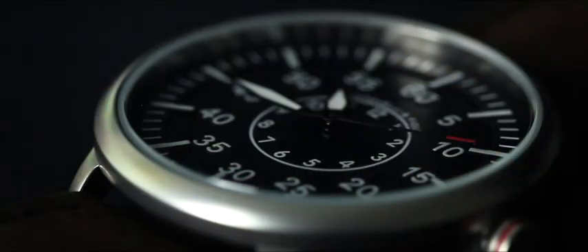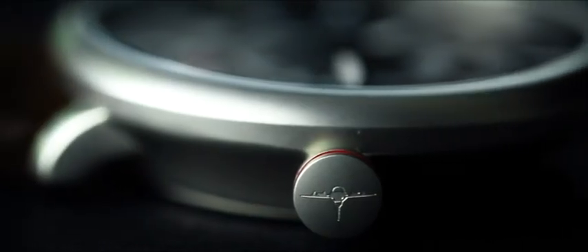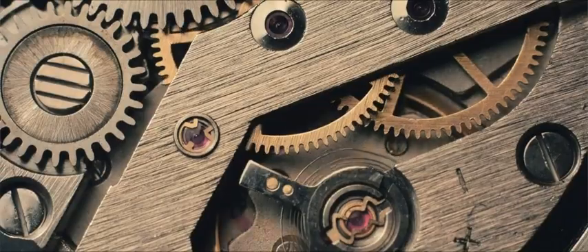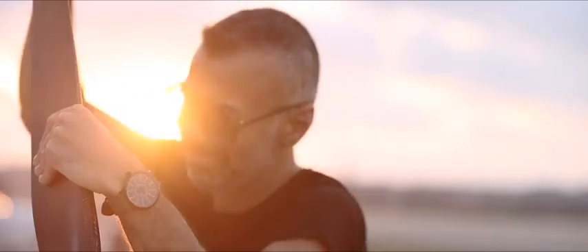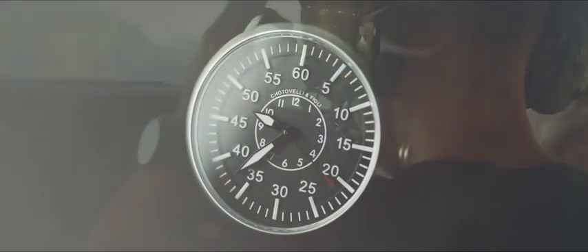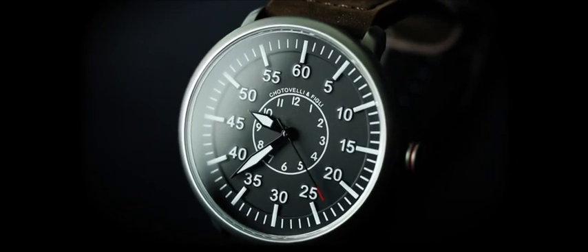What is the definition of a pilot watch? Usually we would think of oversized case, large crown, legible dial and a mechanical movement, right? Well, not necessarily. Pilot or Flieger watches were born at the same time as aviation and from the very beginning their definition was simple: a reliable, precise and legible watch.